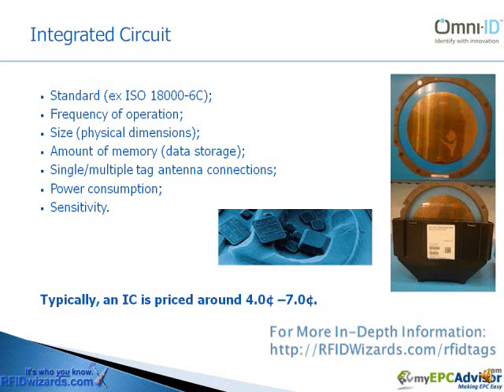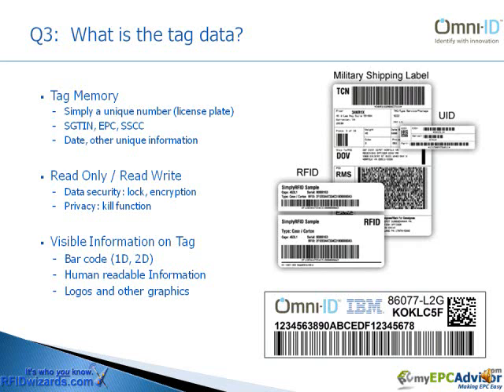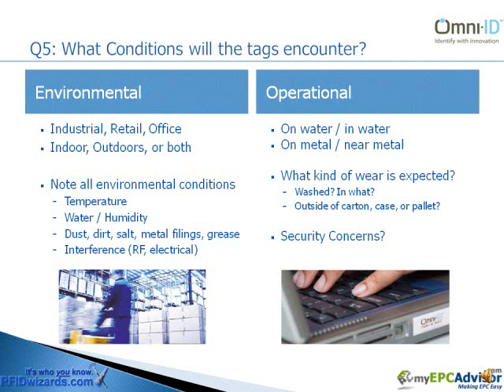First of all, is there a standard? The next question is, what is the tag data? What information needs to be associated with this asset? What information needs to be stored in tag memory? Do you simply need a unique identifier, or do you need a standard identifier?